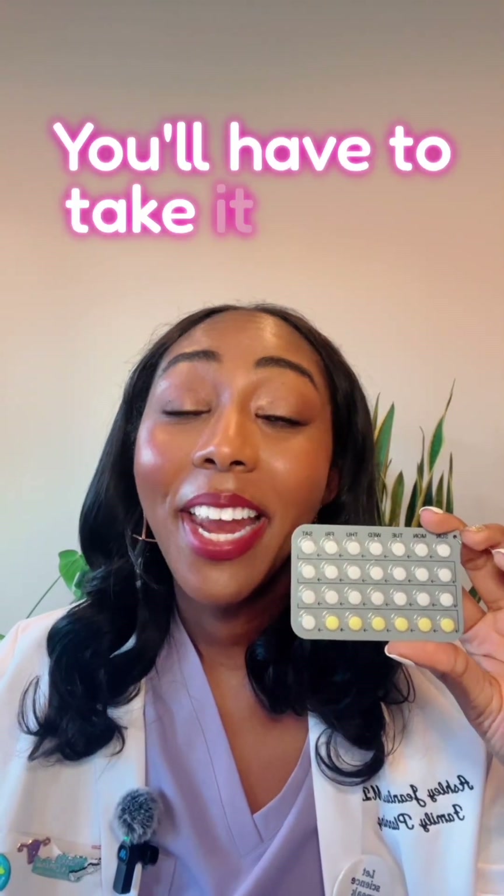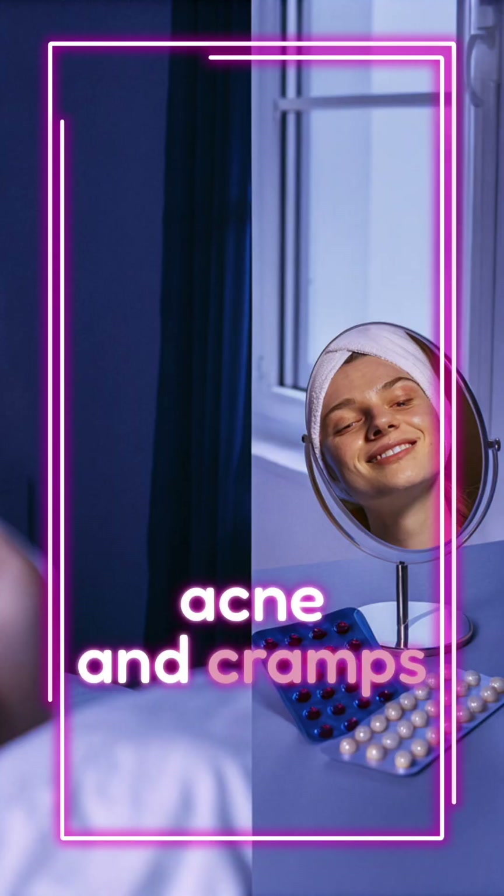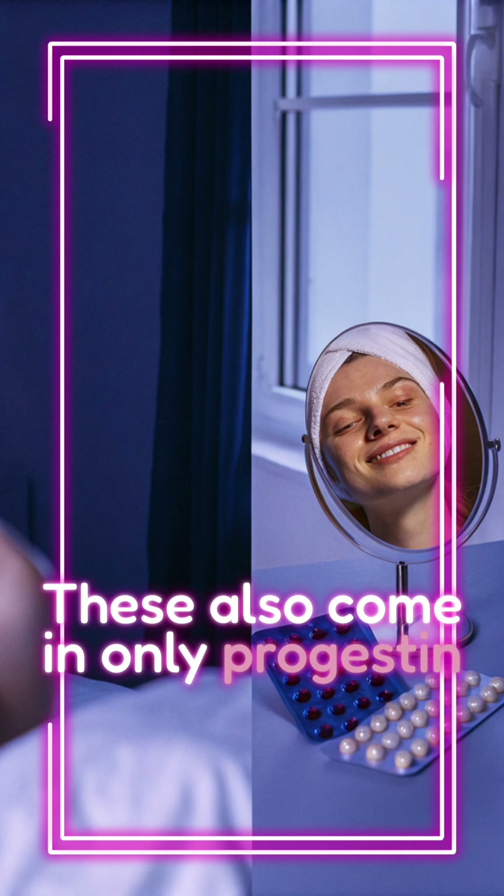We have the pills. You'll have to take it every day. They're great for period control, acne, and cramps, but you do have to be consistent. These also come in progestin-only forms as well.